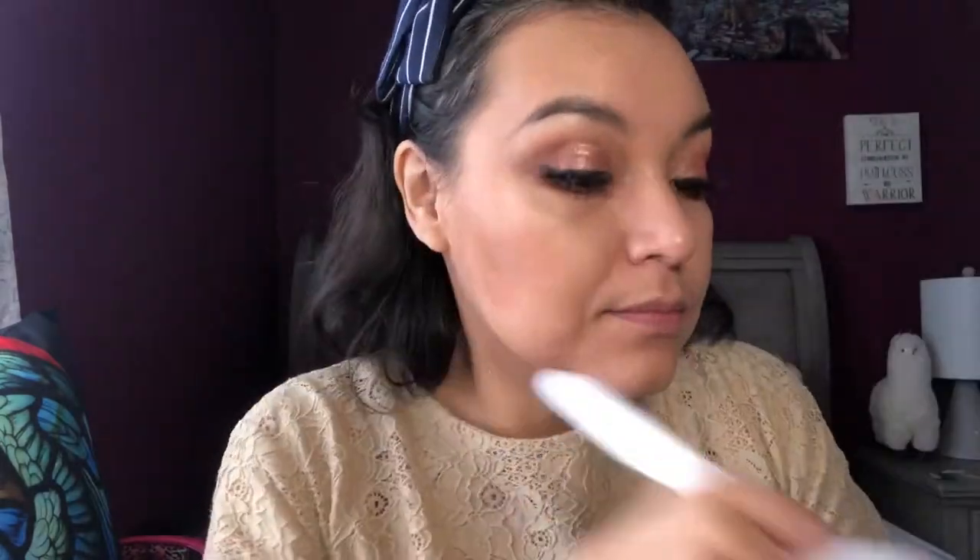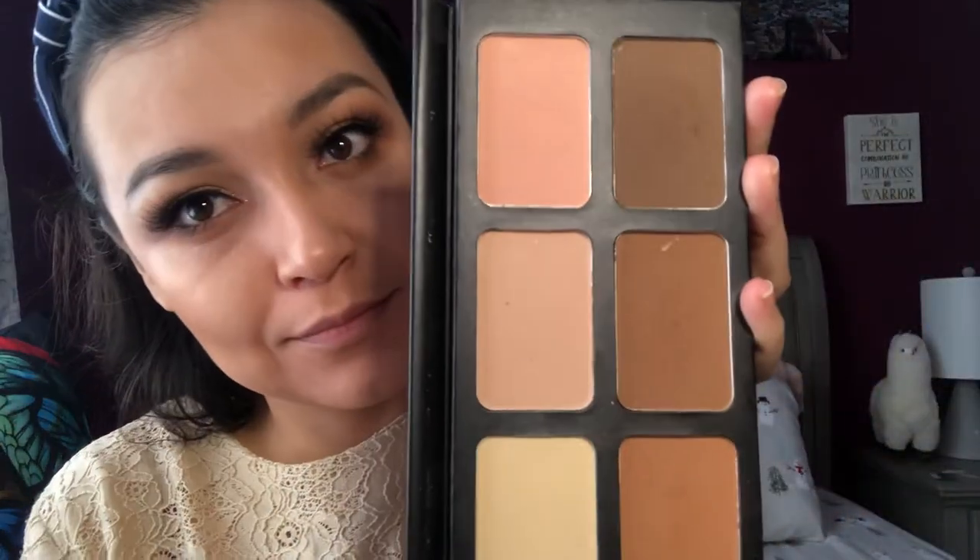Let's continue with the powder contour. I'm going to be using this shade and adding it right here. This powder contour palette is from Kaki Cosmetics — I love it so much because it is affordable, the formula is amazing, and it has really good quality for the price you pay. I highly recommend it. I'm also going to be adding some blush.